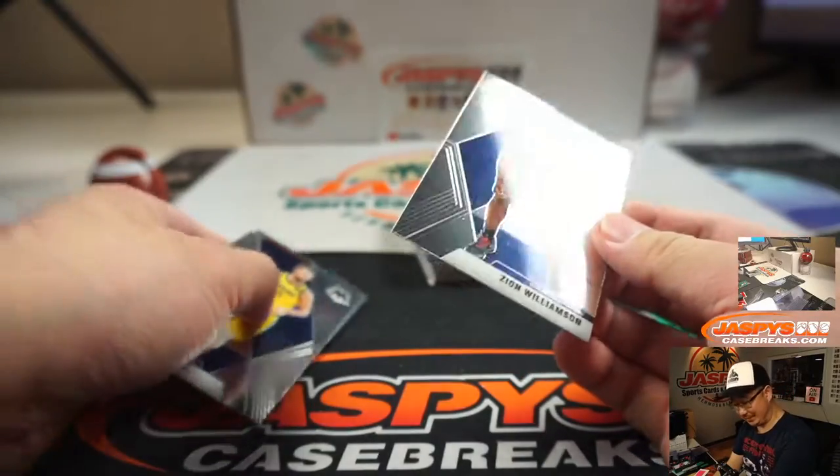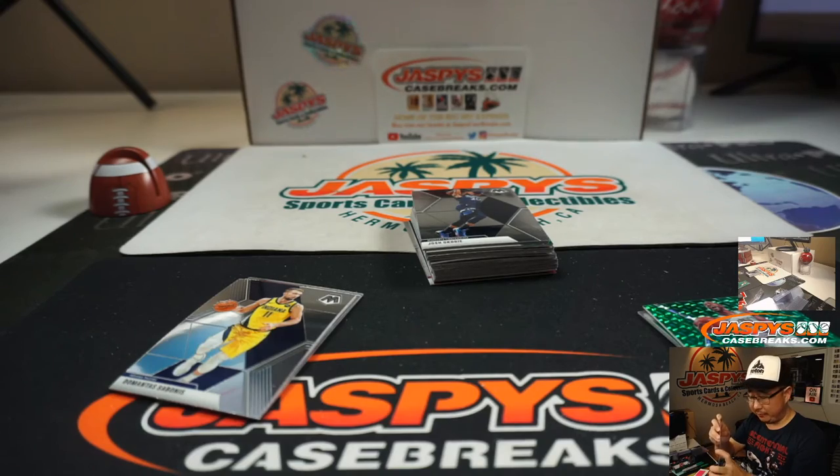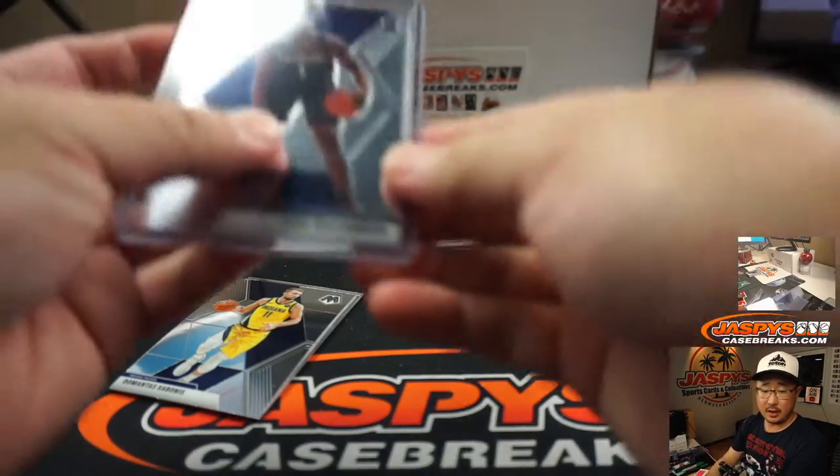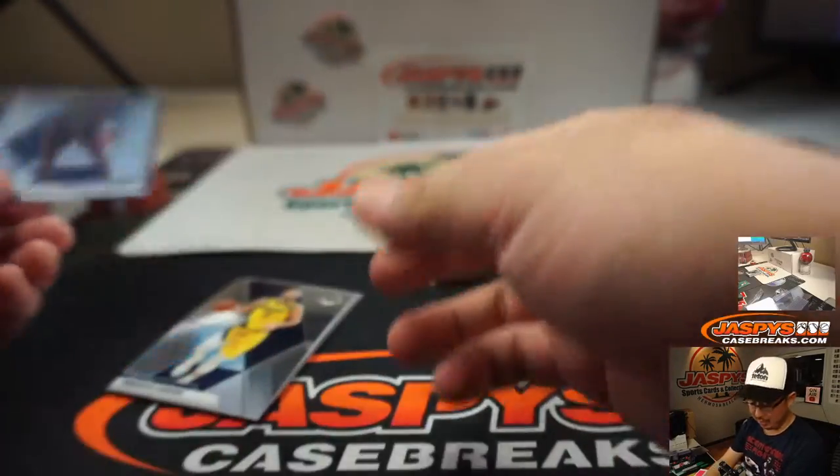Zion — base. Nice. That'll be for Alan and the Pelicans. There you go, Alan. Not a silver one, but still nice.